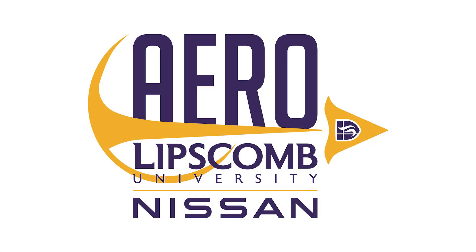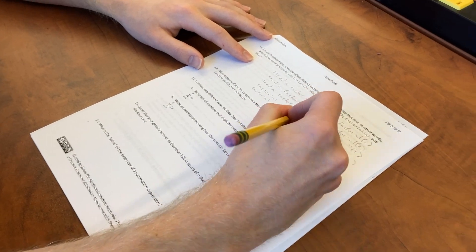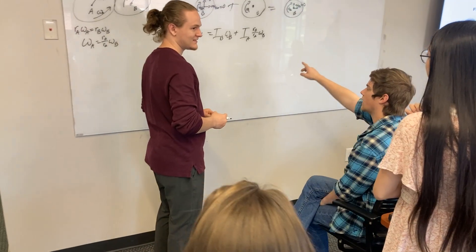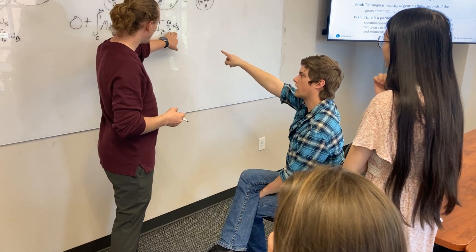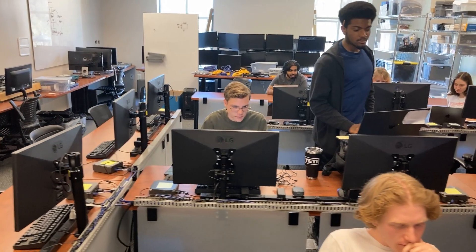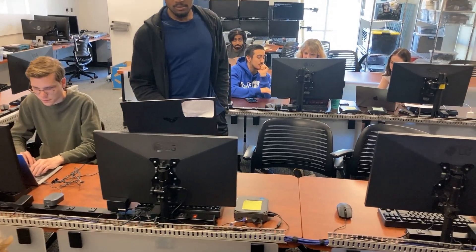The foundation of any engineering, computer science, or STEM degree is mathematics. The initial math entrance requirements can be intimidating or even seem unattainable to many students. The Accelerated Engineering Readiness Opportunity, or AERO, is a summer program designed to build math confidence and solidify foundational math skills for any student entering an engineering, computer science, or STEM program in the fall.